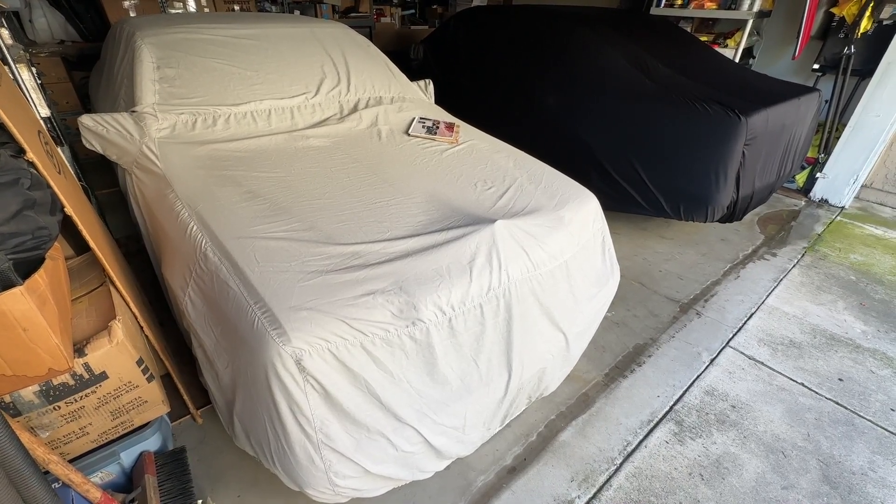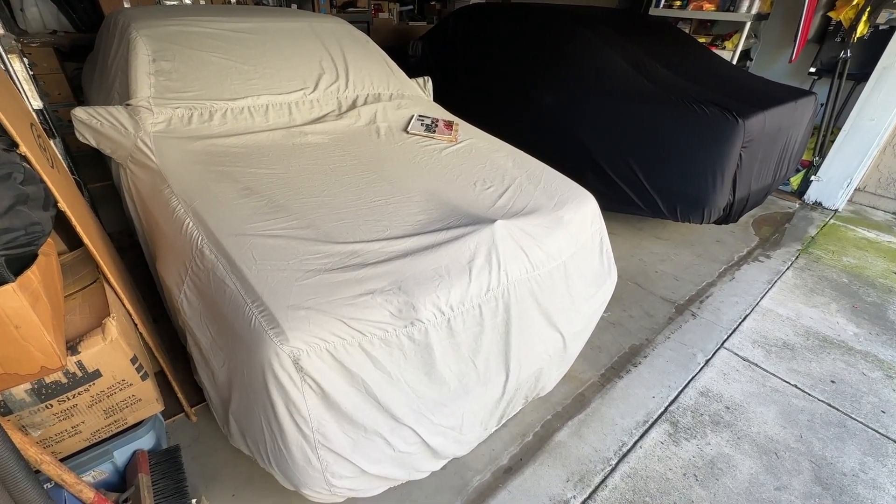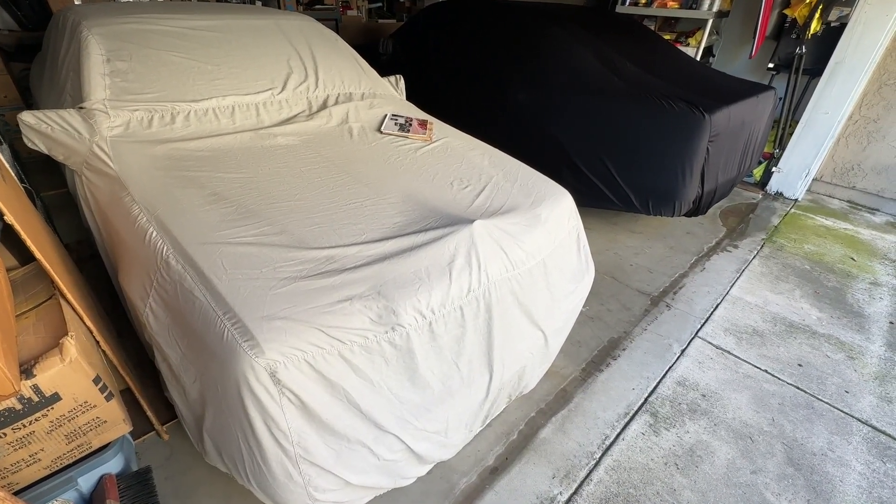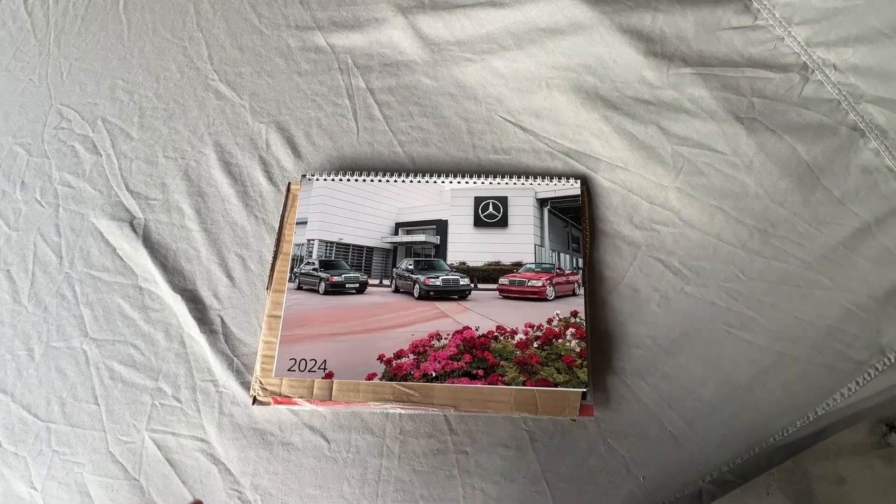Alright, it's been a while — let's get up to date. Happy New Year! It is the first week of 2024. It's been a while since I gave an update and since I filmed a video, so I figured let's get up to speed.